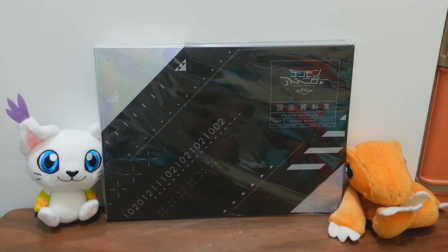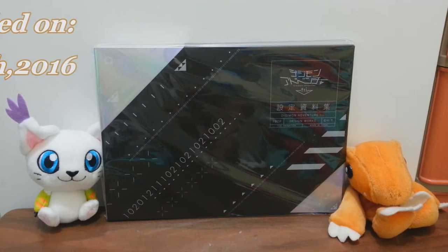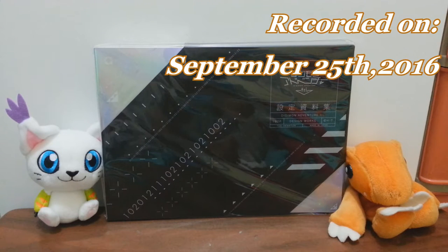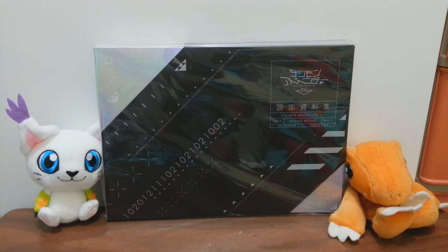Hello YouTubers, this is Pokédigit here, and finally after 2 months of waiting for this to arrive here in Hong Kong, it's finally here at last.